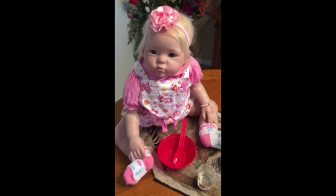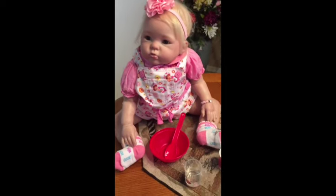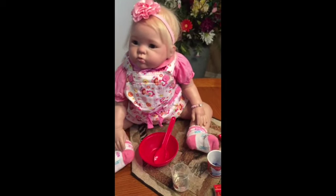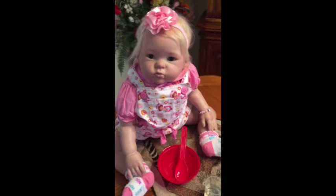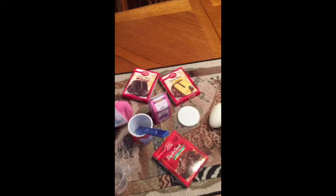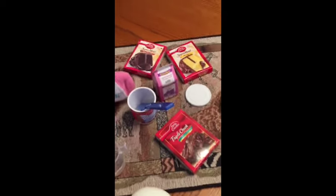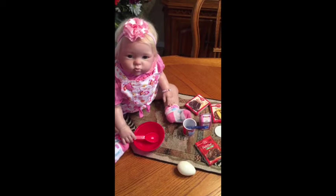Hello everyone! Today I got Kyson here and she's gonna do some baking. We're gonna make some cakes and some cookies with her little toy set. She's been excited about wanting to do some baking. As you can see, she's got some eggs, some cake kits, a little icing container. Here's Kyson!